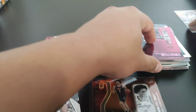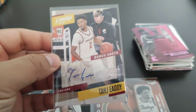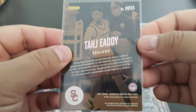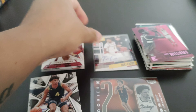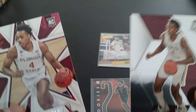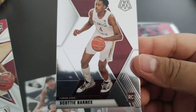Of course the standout card out of all this is the Taj Edie auto — Bonus Shots Prestige. I don't know too much about him, I don't know what team drafted him, so hopefully he turns out good. Another notable card for me is the Scotty Barnes, because I'm a Raptors guy. Probably the second best card for me.